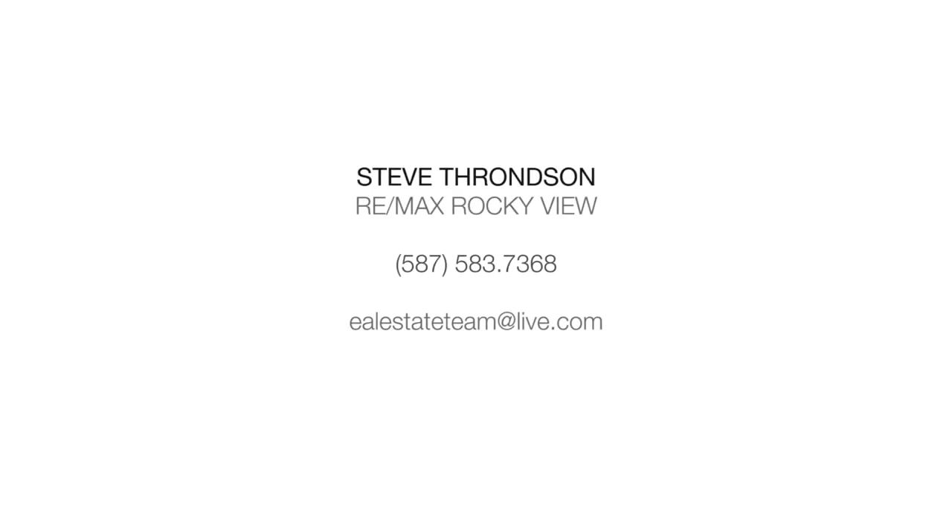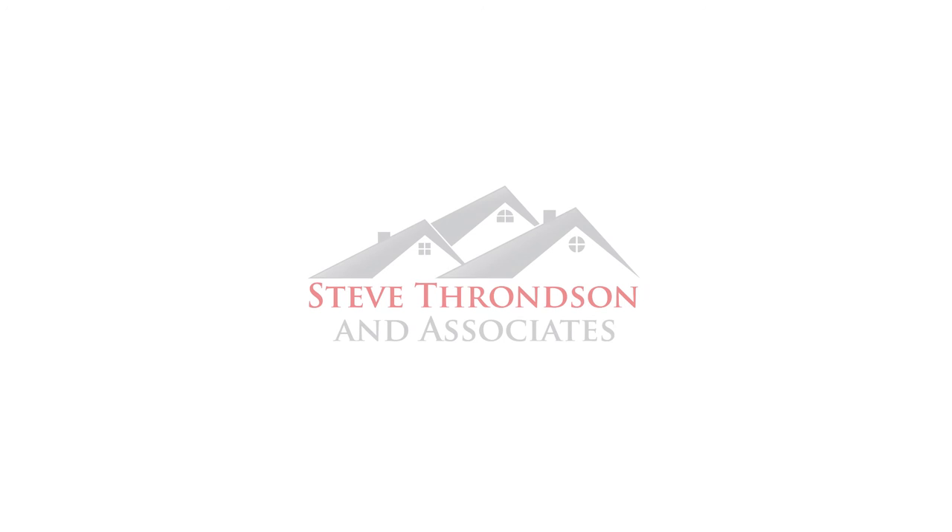For more information or to view this stunning home, please contact Steve Thronson with RE-MAX Rocky View Real Estate. Thank you for watching.